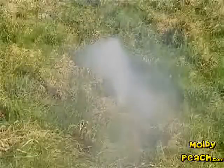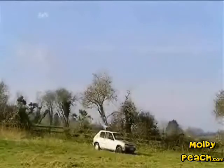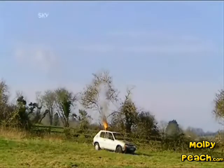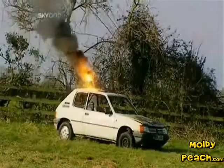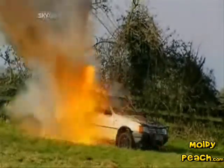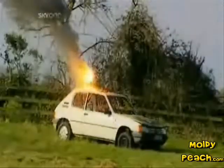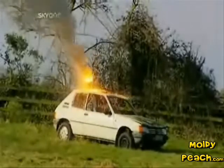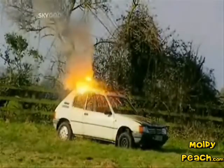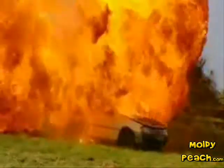Light the touch paper and stand well back. The irreversible thermite reaction begins. Thermite produces a stream of molten iron which melts through the car in seconds. Its two and a half thousand degree heat igniting the expanding petrol in a devastating fireball, leaving behind a car that won't be going very far anytime soon.